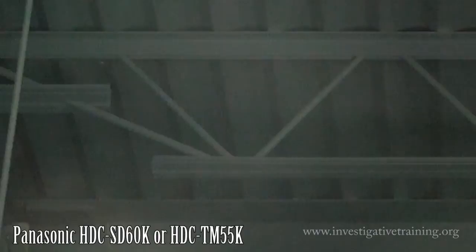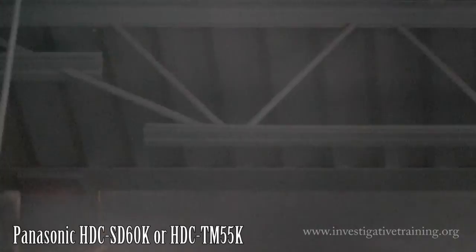Here's the Panasonic in a very, very dark corner of the building. As you can see, it breaks up a bit and has a hard time maintaining focus. Other reviews that I've read rate the Panasonic as exceptionally good in low light when compared to other camcorders in this class.